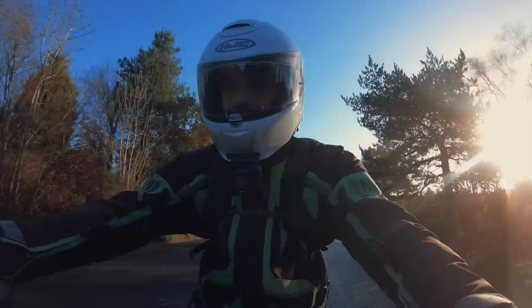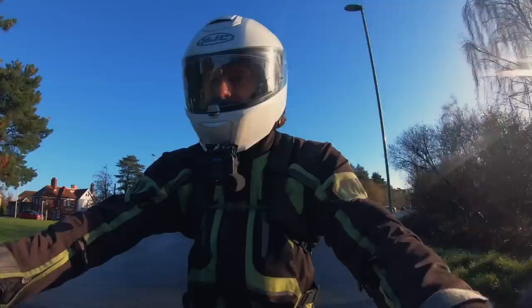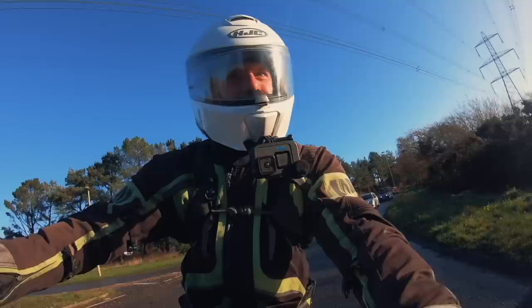That engine has got a considerable amount more grunt than any other Moto Guzzi I've ever ridden. You've got a lovely TFT screen with really all the bells and whistles, which is rare for a Moto Guzzi — very nice.